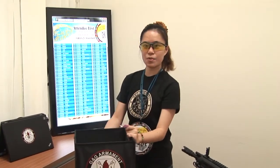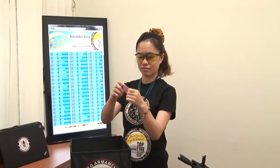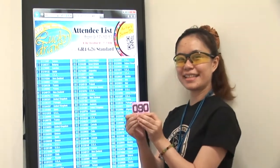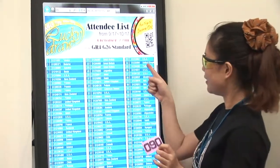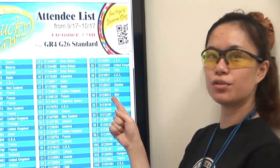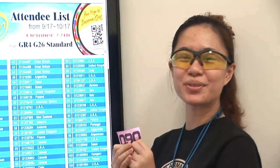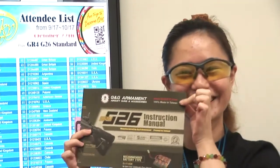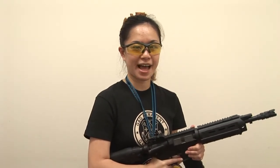The winner is G123 AA12 from Italy. Congratulations, you got the G66 model! Later, the winner's information will be posted on our website. Please go to our website anytime.